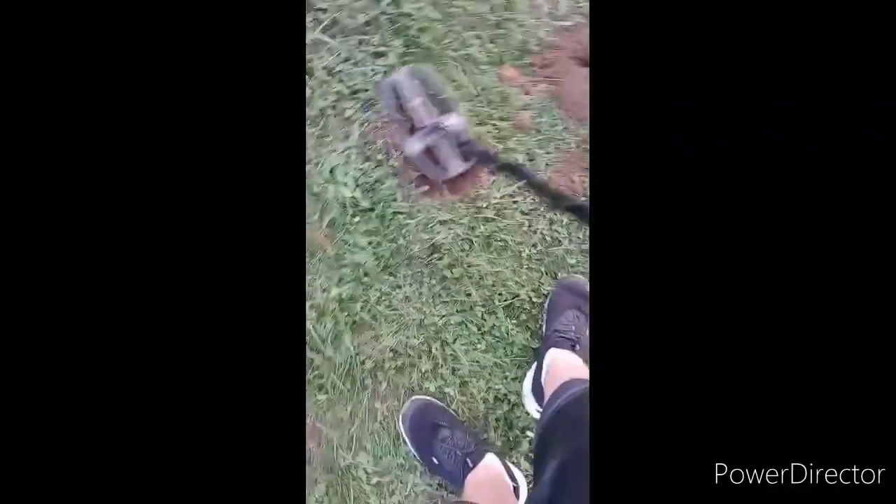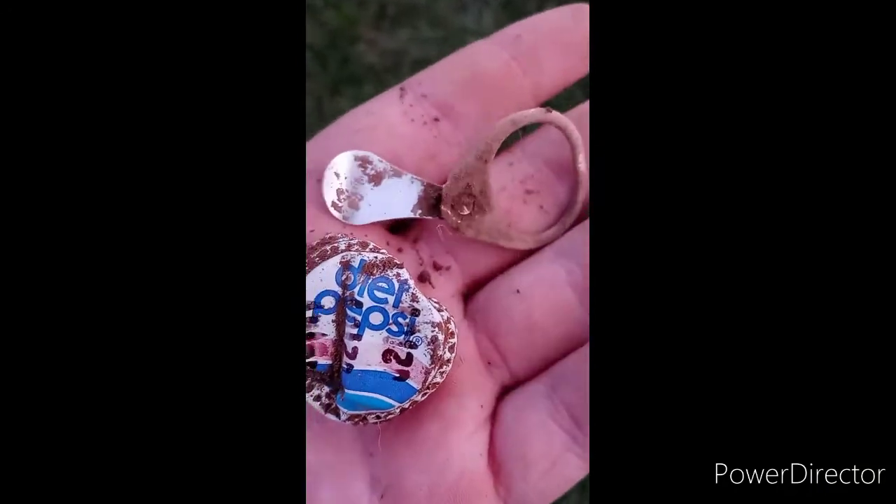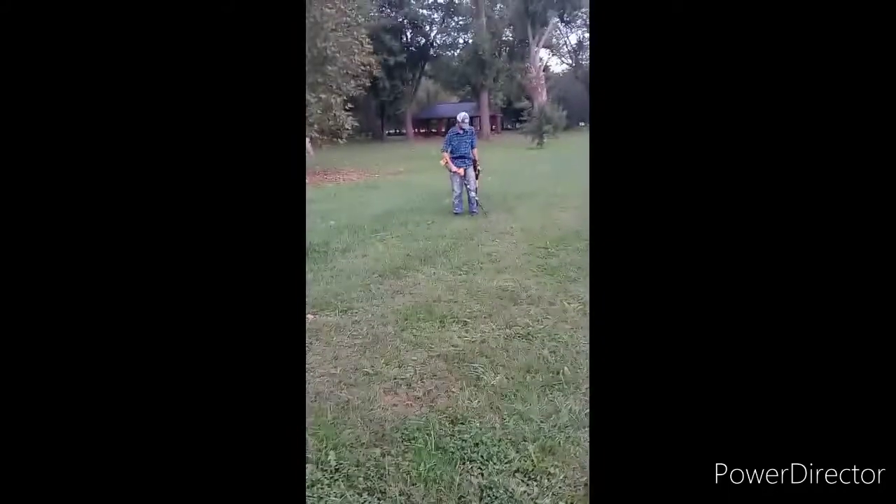Must be deeper. I just got a bottle cap on the pinpointer. We're going to dig it some more. This is what we found in this hole — another stinking pull tab and a Pepsi bottle cap. I've got pop cans and bottle caps myself. We found pop cans and bottle caps too. We'll get you guys back out on the next hole signal.